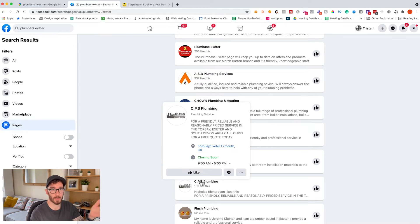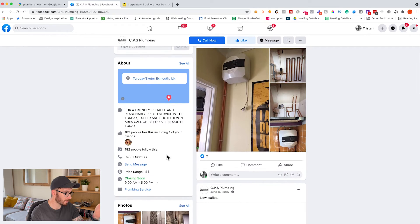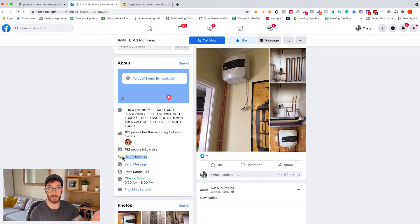CPS Plumbing — there's another one without a URL. You could click on here, visit the page, see if there's any more content. You've got a mobile number here which is perfect — you could reach out directly to them, drop them a message, direct message them and try to start a conversation with them. So that's two ways.